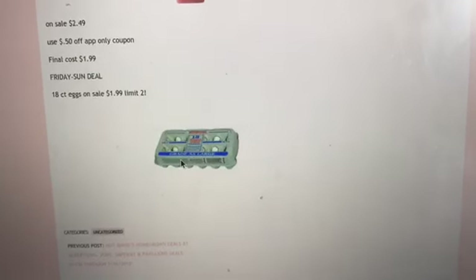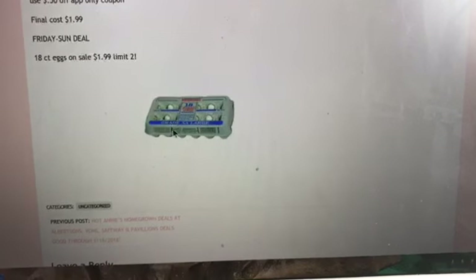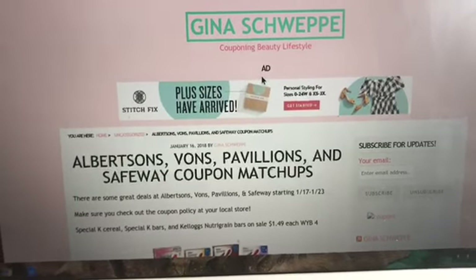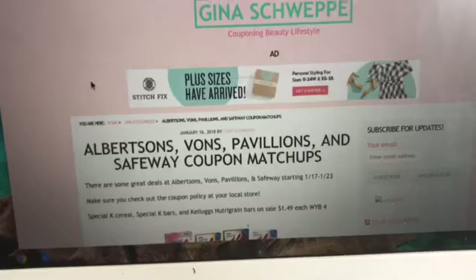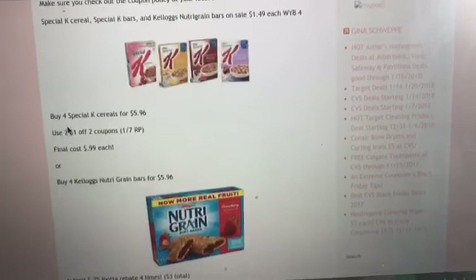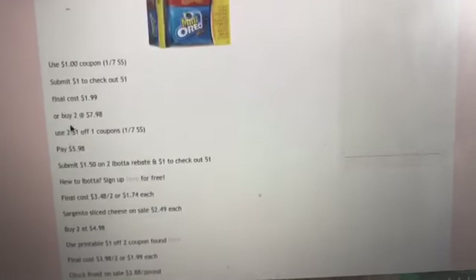This next deal is a Friday through Sunday deal. The 18-count of eggs are on sale for just $1.99, and this is a limit of two — valid Friday through Sunday only. All of these deals are going on in all four grocery stores; I have checked all of the ads and sales matchups. I'll also have a Google doc available for you guys to print so you can take your deal breakdown into the store with you. I hope this really helps with your grocery savings this week.